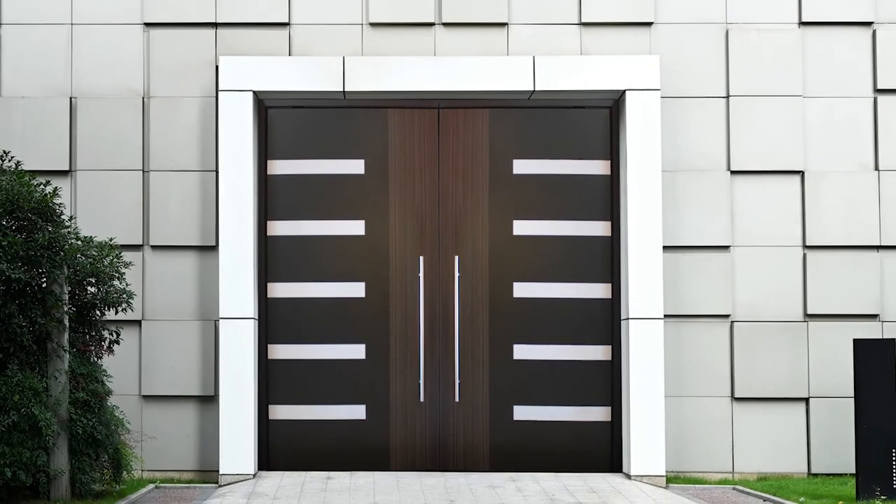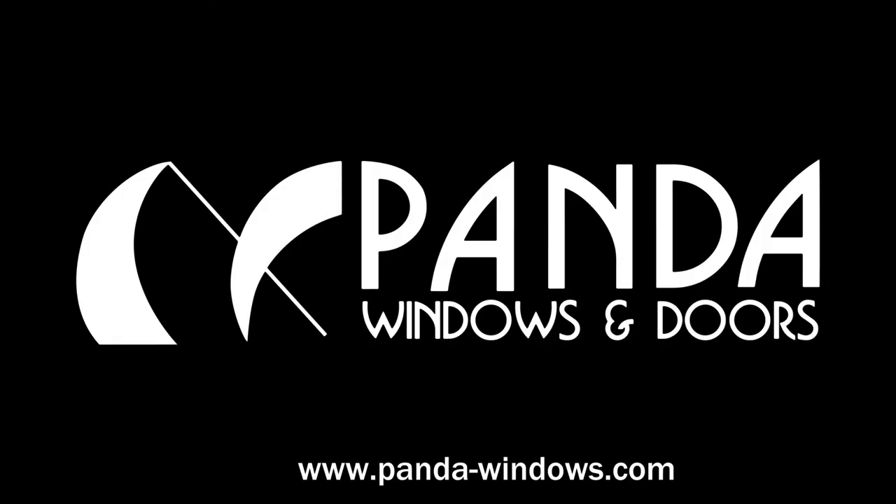A pivot door offers an elegant and practical solution for those who want to introduce a little drama to their design.